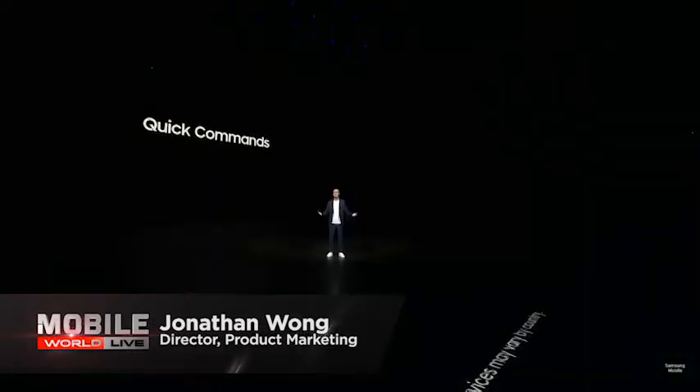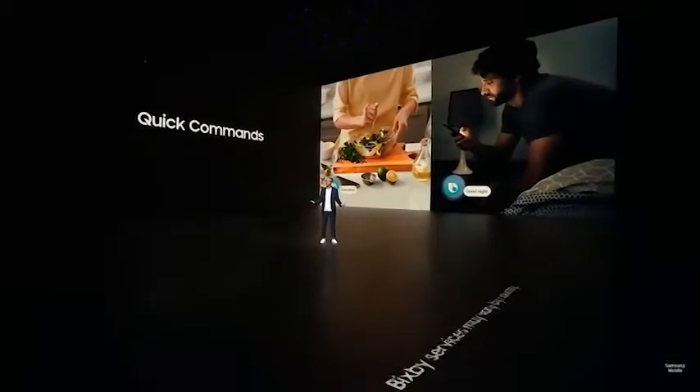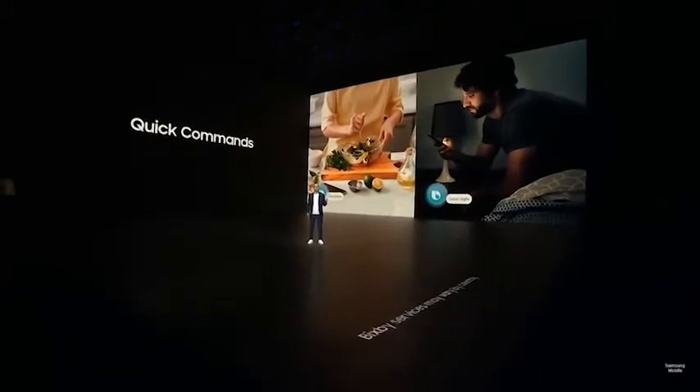The Note 8 also packs Bixby, Samsung's smart assistant that's now available in over 200 countries — providing you speak Korean or U.S. English, that is.